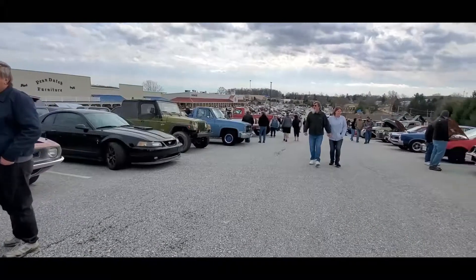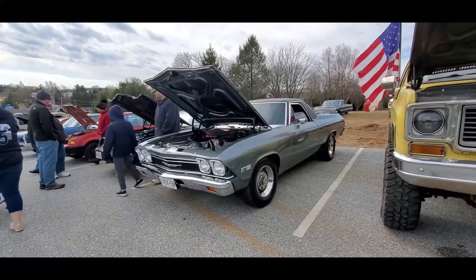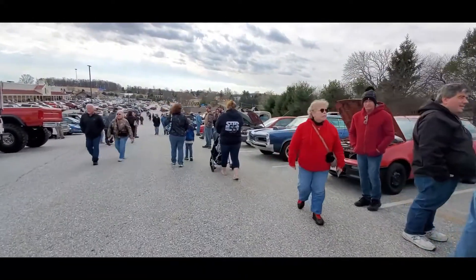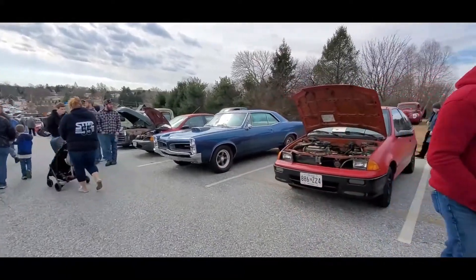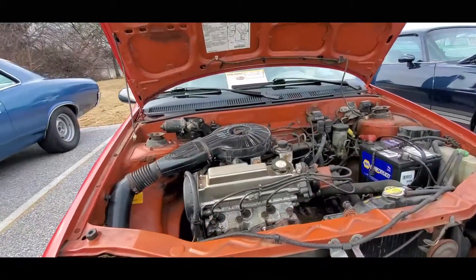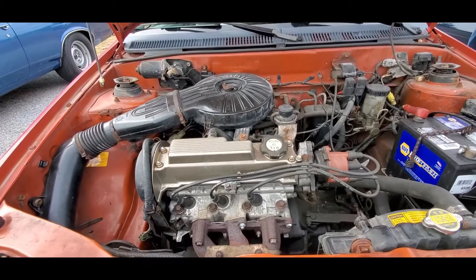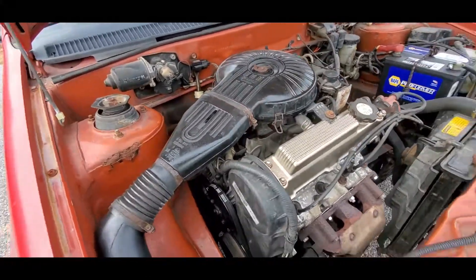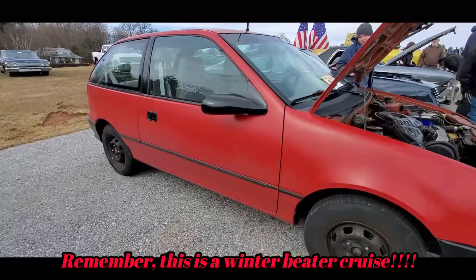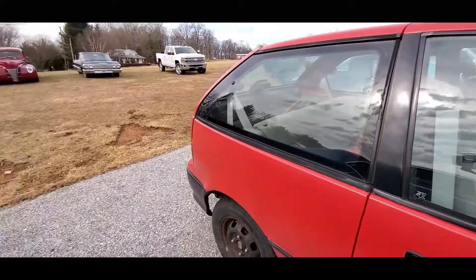Got a lot of great stuff here. El Camino! This has grown — a couple years ago we had worse weather. Here's the other Geo — there it is. Look at that power plant: that is one liter of fury! That thing is great, absolutely great. That's a '94 — fairly solid car too. Runs 13s, yeah, very nice manual transmission. Cool beans.